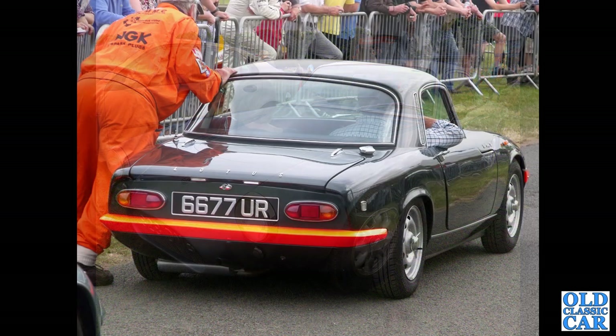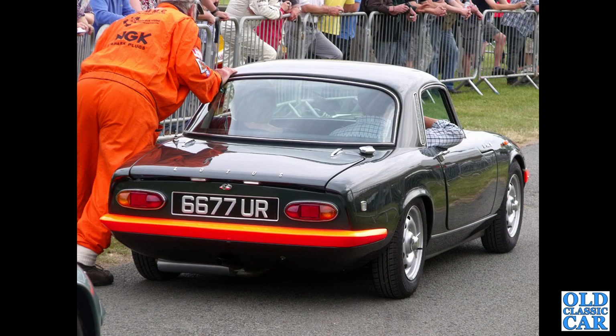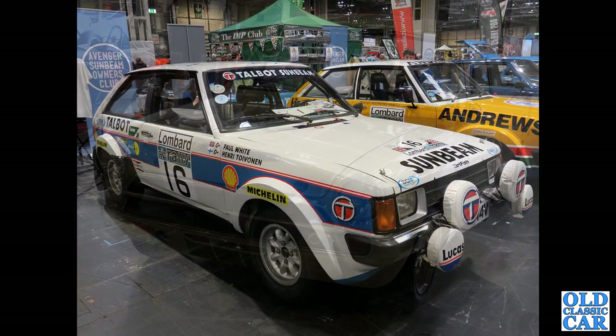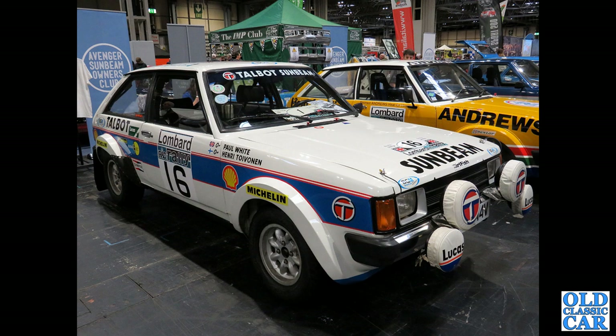And 6677 UR — this is an interesting little car: a Lotus Elan BRM, dated October 1967, clearly breathed upon by the BRM Racing Team. Another Mark 1 Lotus Cortina, down at Silverstone.